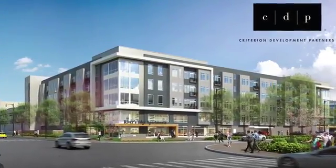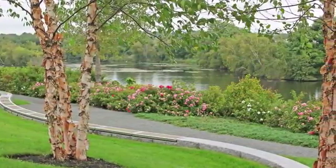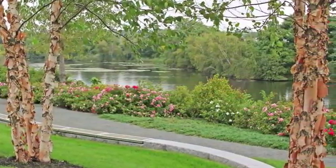A higher quality of living is waiting for you at RE150. This luxurious riverfront community can't be beat with such an exciting array of amenities.